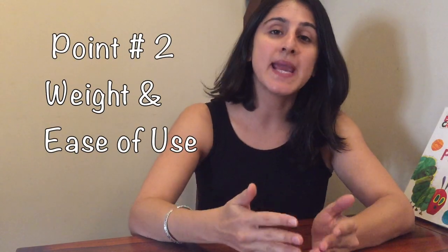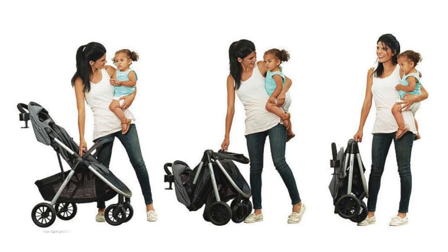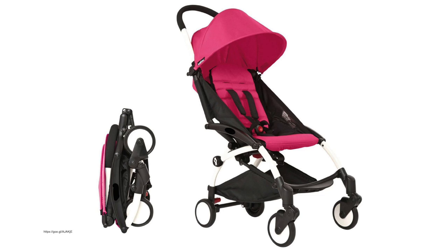Point number two is the weight and ease of use. Prams could be slightly bulkier and harder to fold up and store away, while strollers are lightweight, easy to use, and even come with a one-touch fold option that makes them very easy to handle. But do keep in mind that lots of prams are now also coming out which are easy to fold away and can take up less space.